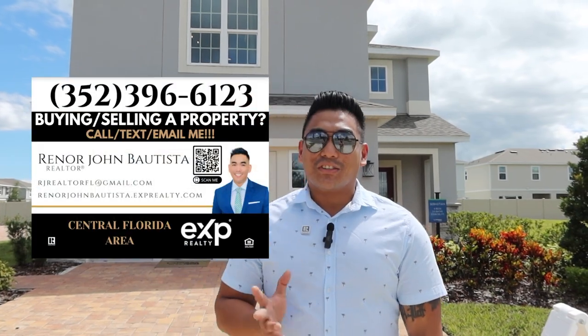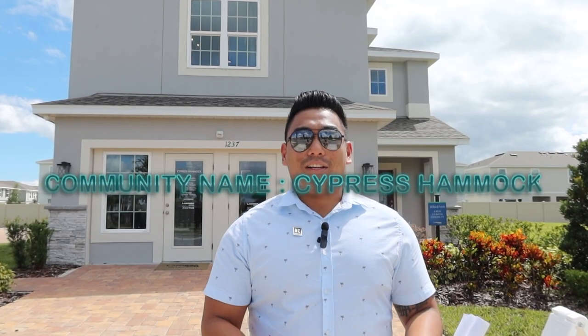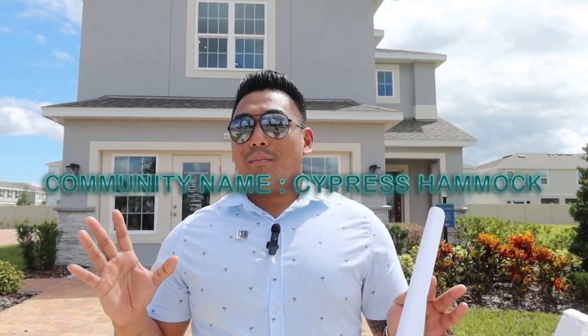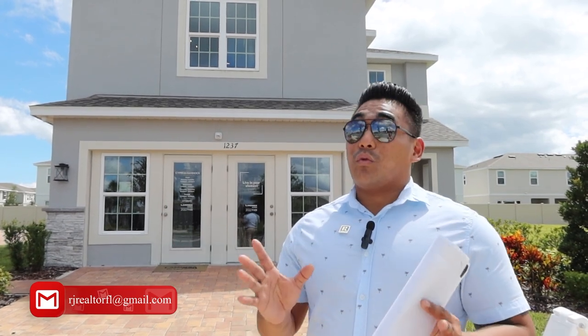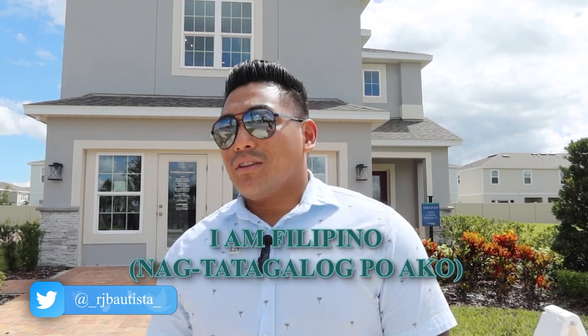What is going on family? This is RJ Bautista, your local incredible realtor with EXP Realty. Today I'm here in the Cypress Hamel, which is located in Kissimmee, between Kissimmee and Orlando area. We are in the property of Landsea Homes, which is the 2022 Builder of the Year. And let's see why they were 2022 Builder of the Year — maybe they could be Builder of the Year in 2023 as well.